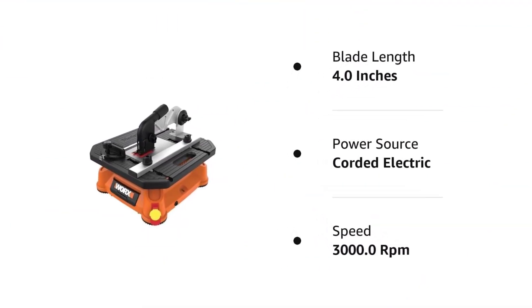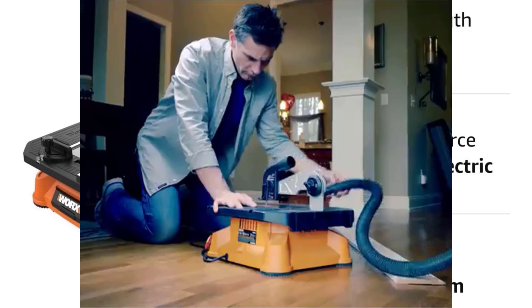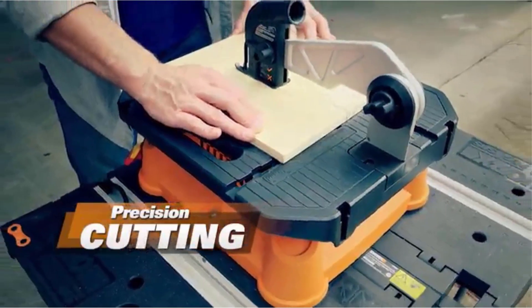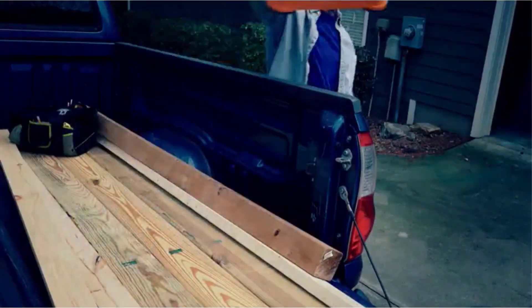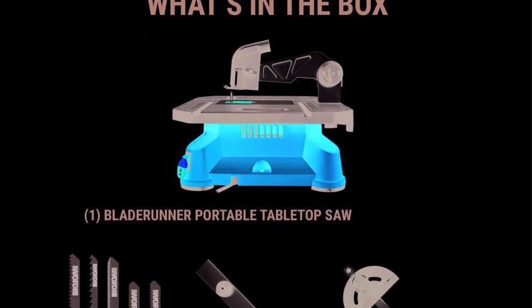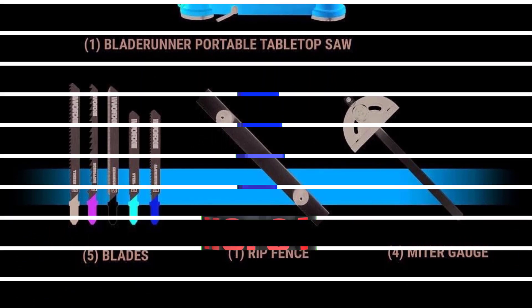To enhance its versatility, it comes with a miter gauge, rip fence, and multiple blades, catering to different cutting needs. The user-friendly assembly ensures you can start using it quickly, saving time and effort. Key features include support for wood, metal, tile, plastic, and aluminum; a rack and pinion fence for accurate cuts; a guard and riving knife for safety; a powerful motor for efficient cutting; and included miter gauge, rip fence, and multiple blades.